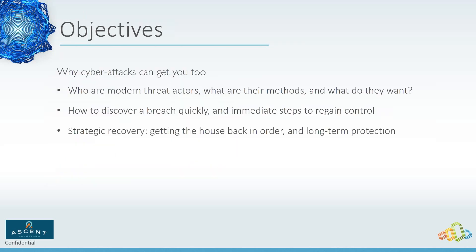Welcome everyone. When you signed up for this webinar we had advertised some things, and one of the big things we want you to know is that cyber attacks can get you too. We're going to talk about the different ways attackers get in, what they do, how they do it, and also why they're doing it — not just the technical aspects but their motivation as well.